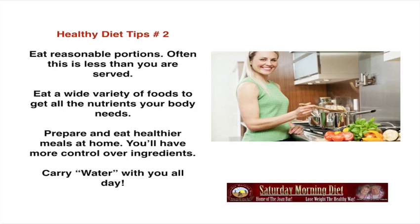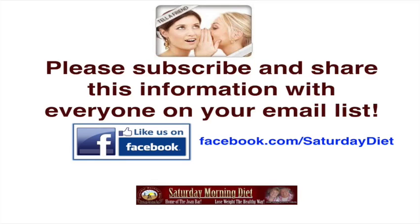Healthy diet tips, two: eat reasonable portions — often this is less than you are served. Eat a wide variety of foods to get all the nutrients your body needs. Prepare and eat healthier meals at home — you'll have more control over ingredients. And crucially, carry water with you all day so you can flush out all that accumulated fat and also help reduce calories.